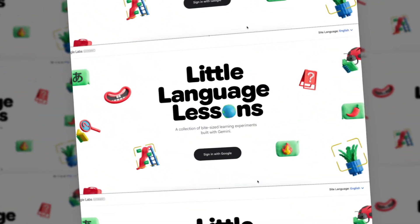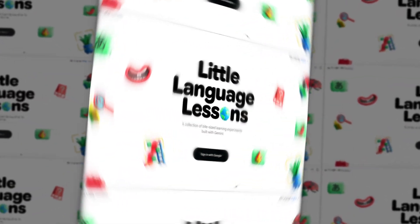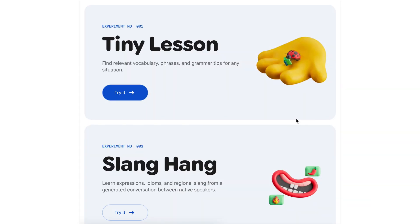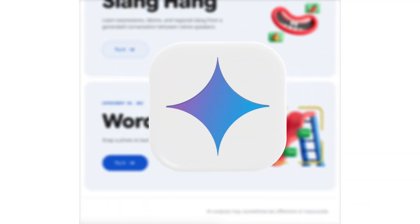Google's been quietly running an experimental project called Little Language Lessons. It's not just an app, it's not Duolingo. This is a set of AI-powered micro lessons built using the Gemini models. This experiment is not there to replace study time — it's to complement it, making learning part of your everyday life.